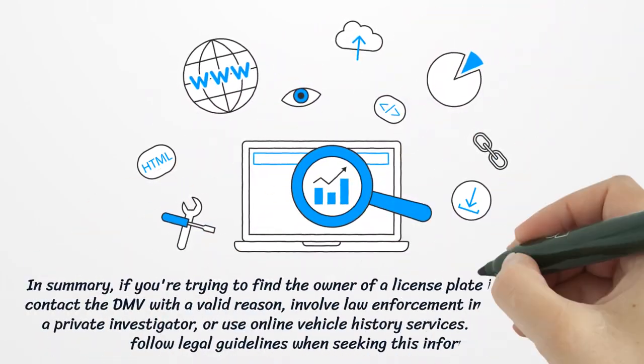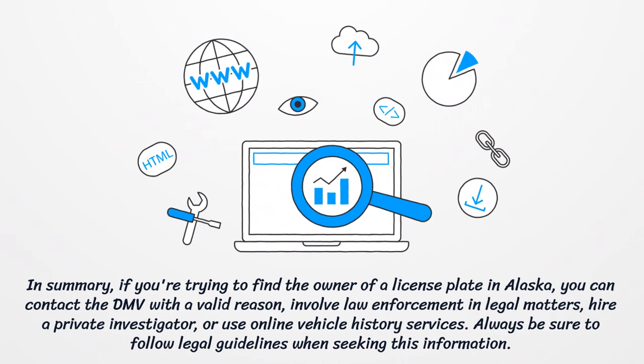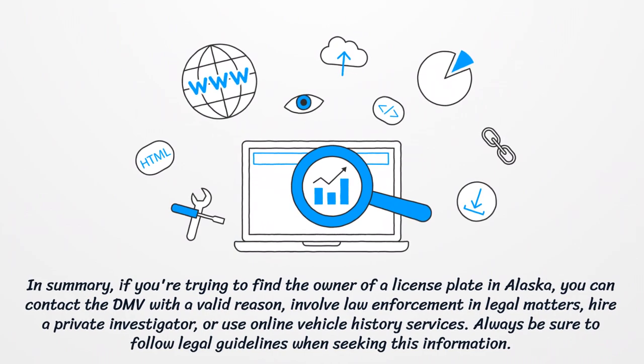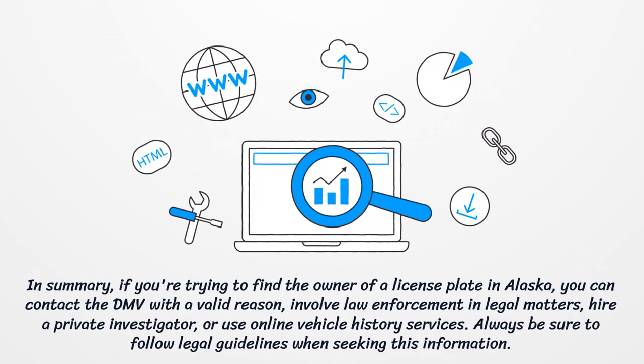Step 5 — In summary, if you're trying to find the owner of a license plate in Alaska, you can contact the DMV with a valid reason, involve law enforcement in legal matters, hire a private investigator, or use online vehicle history services. Always be sure to follow legal guidelines when seeking this information.